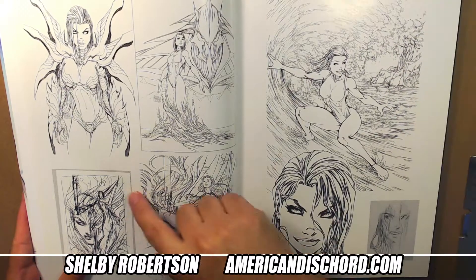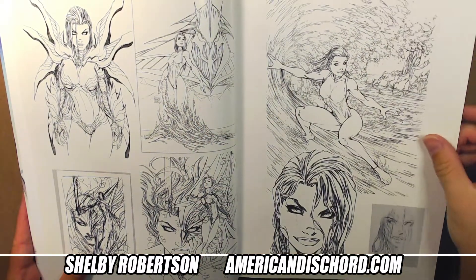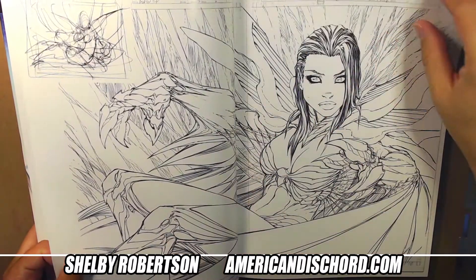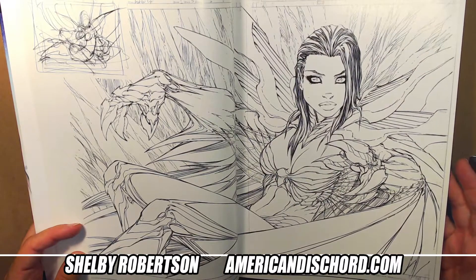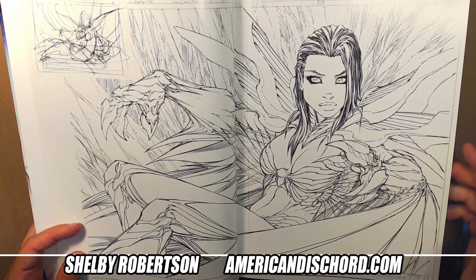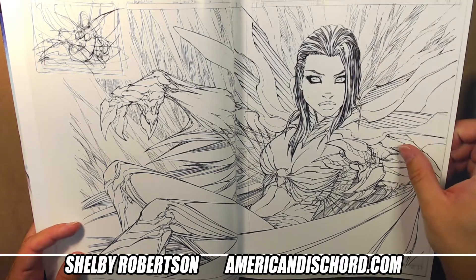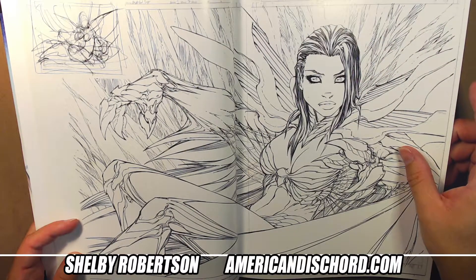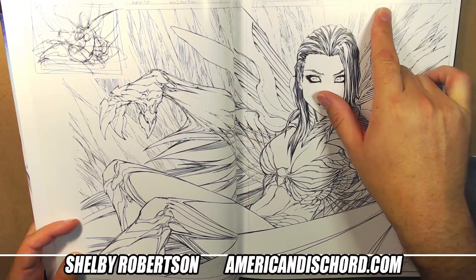Basically it's all stuff related to these properties, so it's a thick book. I want to keep this under an hour, so I'll start flipping. Here's a double page spread from Fathom - it says pages five and six here, which is really bizarre.